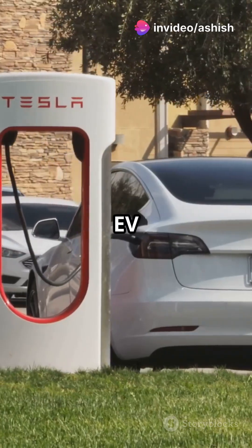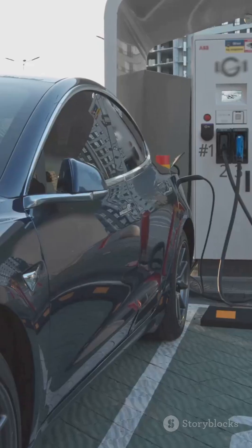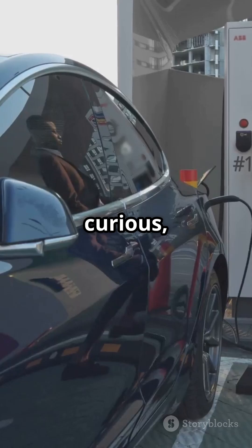So next time you see an EV zoom by, remember — it's the rare earth metals working behind the scenes. They're the secret sauce that makes electric vehicles the future of transportation. Stay curious, tech enthusiast. Until next time.